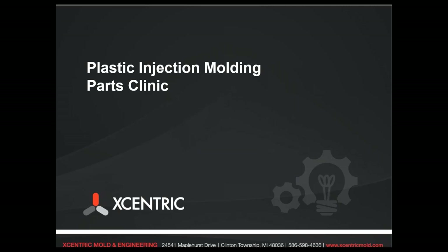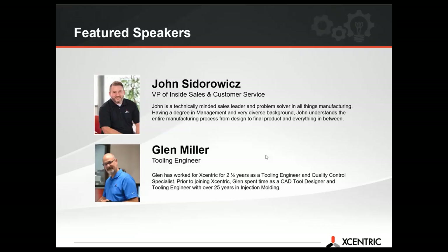Hello and welcome to our Plastic Injection Molding Parts Clinic, featuring our speakers John Sidorowicz, our VP of Inside Sales and Customer Service, and Glenn Miller, our Tooling Engineer.